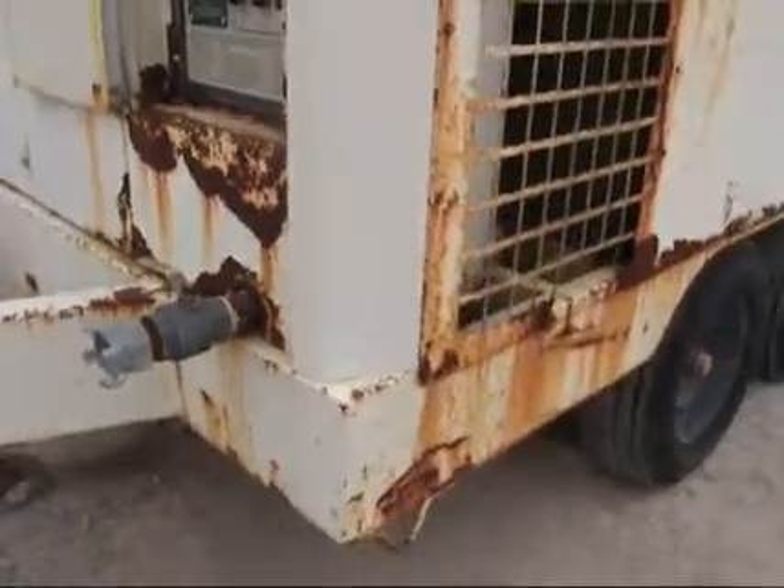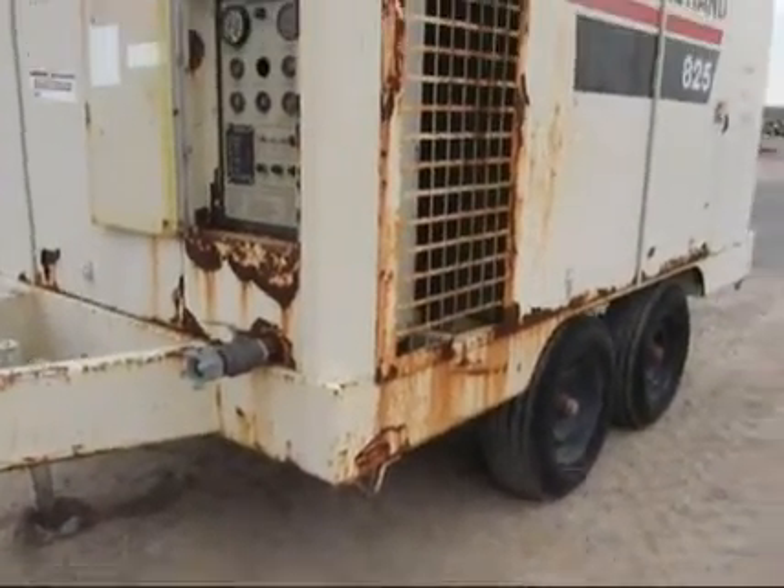Auto idle is working. Puts out a lot of air, guys.